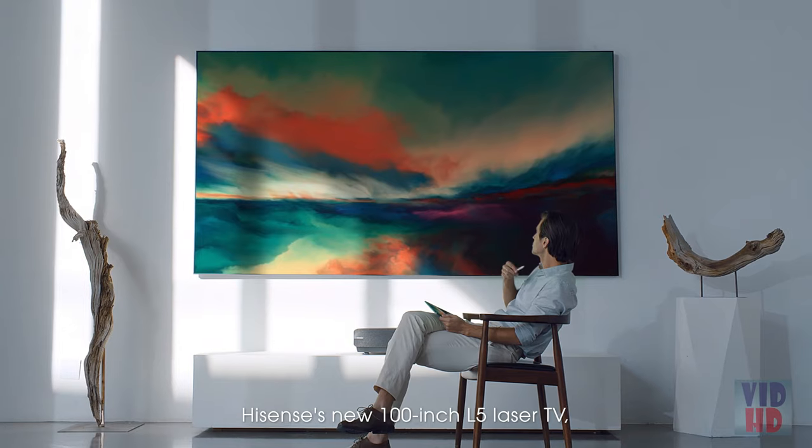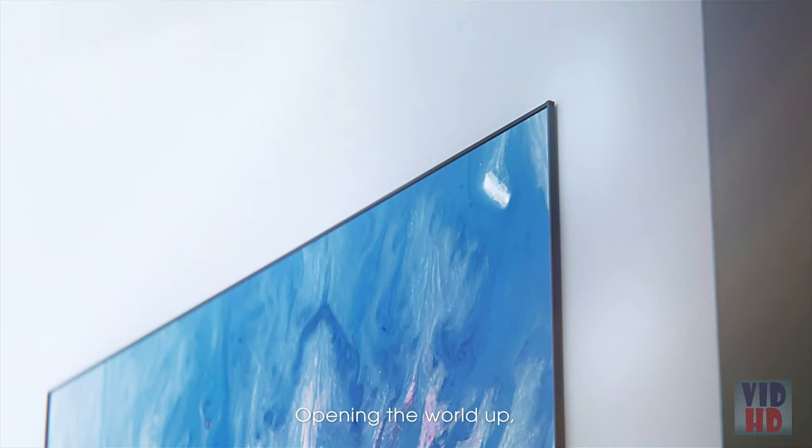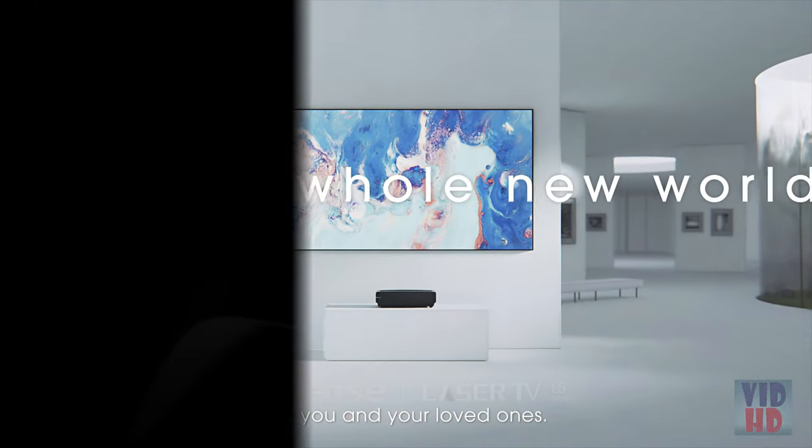EyeSense's new 100-inch L5 Laser TV — opening the world up for you and your loved ones.